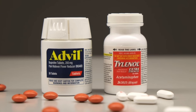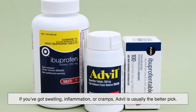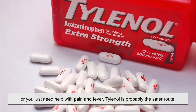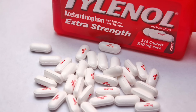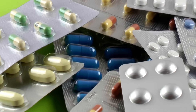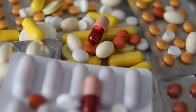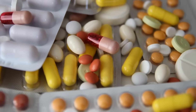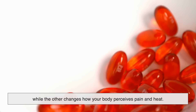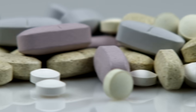At the end of the day, the choice between Advil and Tylenol really comes down to what you're dealing with and your personal health situation. If you've got swelling, inflammation, or cramps, Advil is usually the better pick. If you're more concerned about stomach irritation or just need help with pain and fever, Tylenol is probably the safer route. And if you're ever unsure, especially if you have existing medical conditions, the safest option is always to ask your doctor or pharmacist. One fights pain by tackling inflammation head-on, while the other changes how your body perceives pain and heat. Both have their strengths, both have their risks, and both can be lifesavers in the right circumstances.